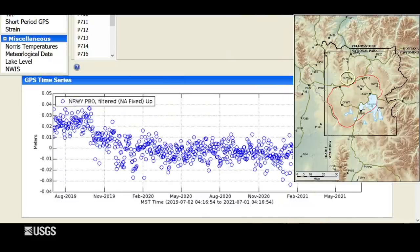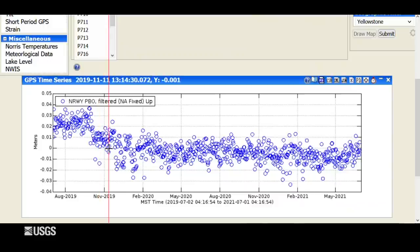Turning to the Norris area, we haven't seen many changes at all since early 2020, and that continues to be the case up to today. Norris, which had been uplifting in the late 2010s, in 2020 really just stopped and hasn't done much of anything for the past year and a half.